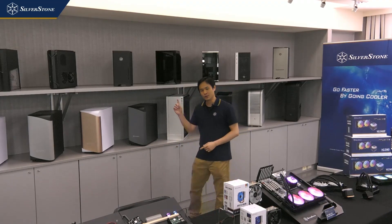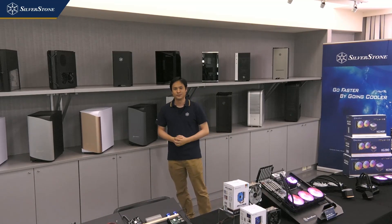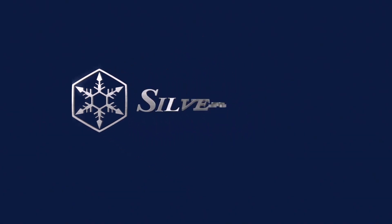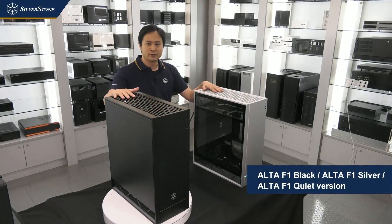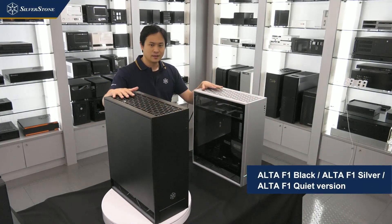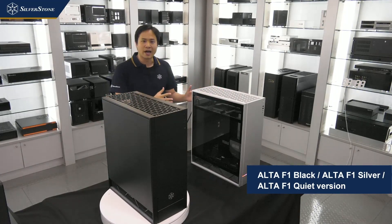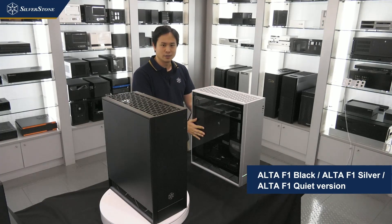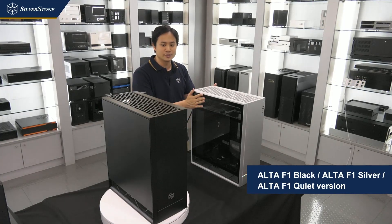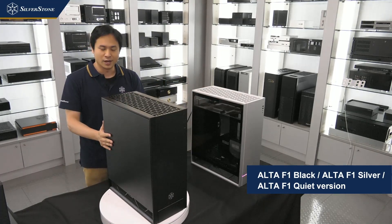Without further ado, let's get into the detail of the new ALTA F1. Here I have two ALTA F1 cases, one in black and one in silver. We will have two versions of this case: one standard version with two tempered glass side panels, and one that is the quiet version of the ALTA F1.